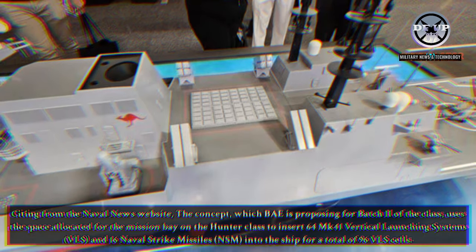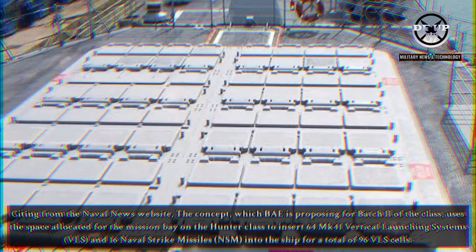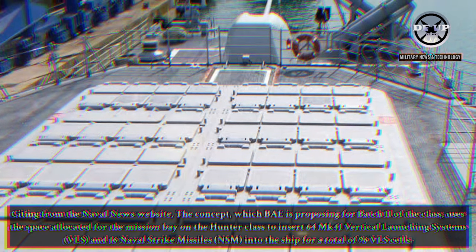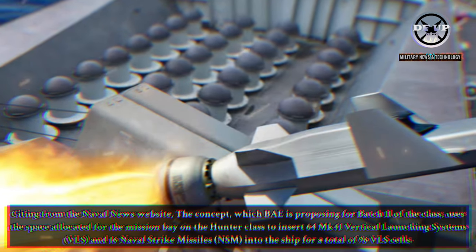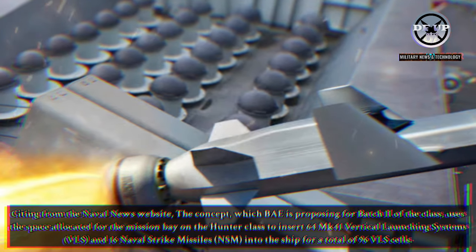Citing from the Naval News website, the concept, which BAE is proposing for Batch 2 of the class, uses the space allocated for the mission bay on the Hunter-class to insert 64 MK-41 Vertical Launching Systems (VLS) and 16 Naval Strike Missiles (NSM) into the ship, for a total of 96 VLS cells.